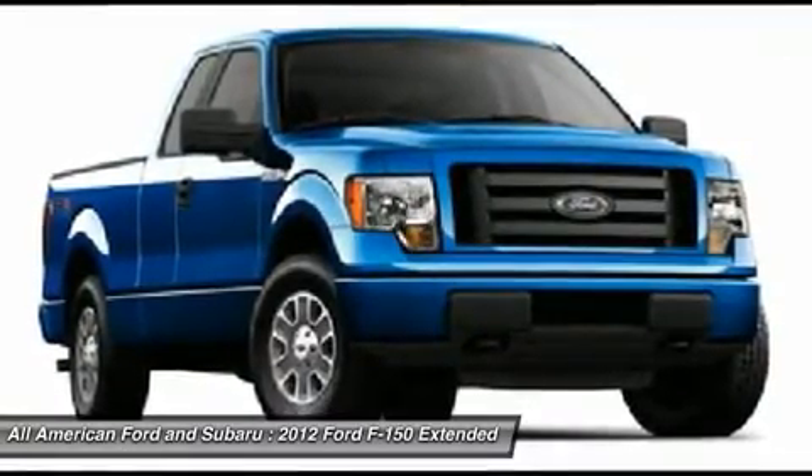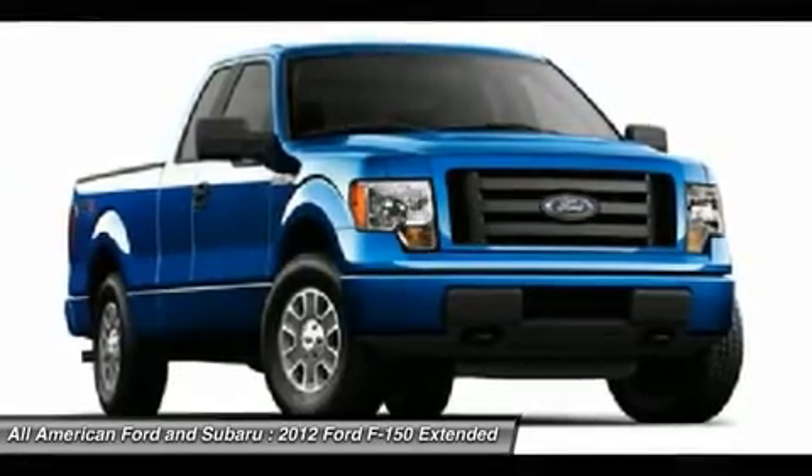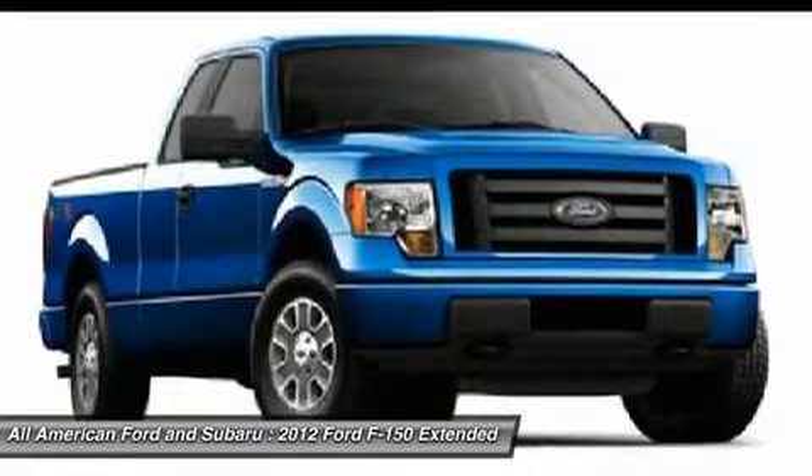Adjustable steering wheel, keyless entry, aluminum wheels, floor mats, four-wheel disc brakes. Wouldn't you look great in this vehicle? Stop in today and see for yourself.